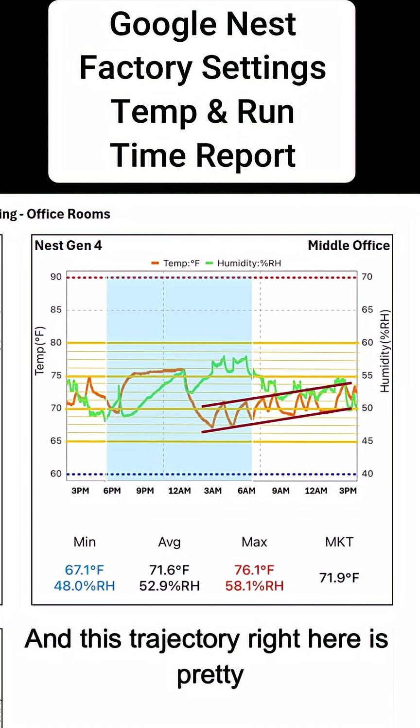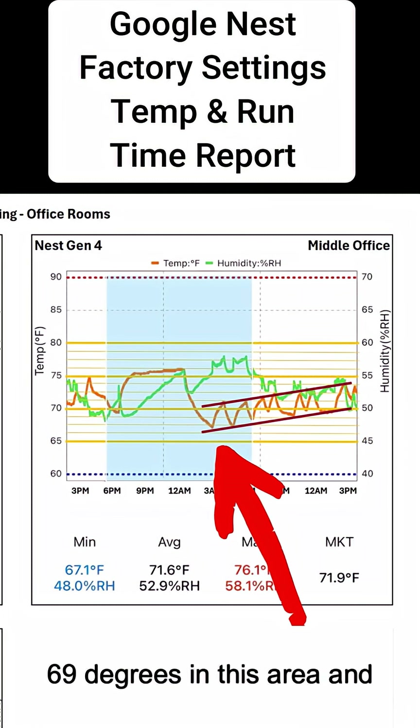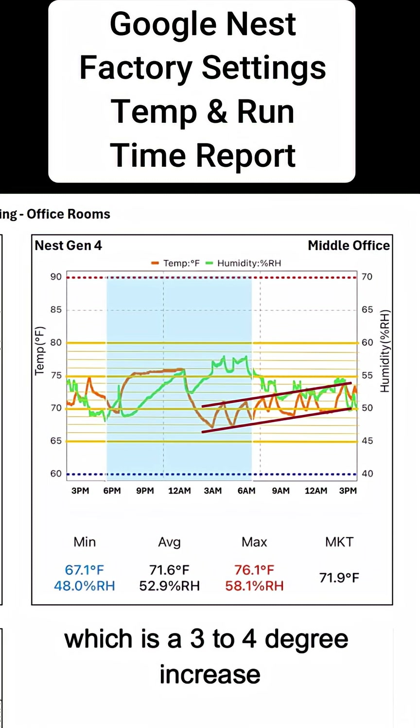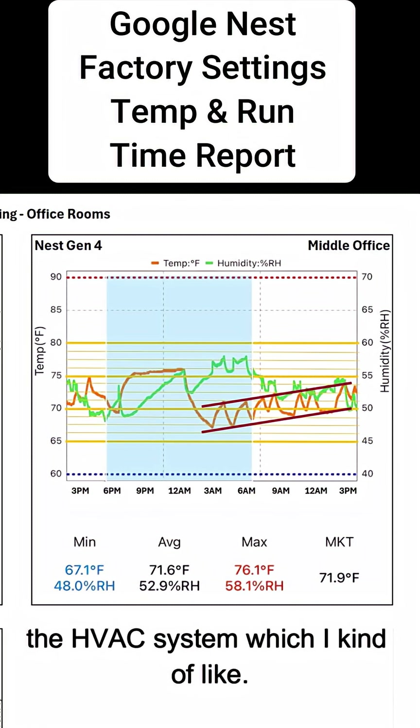This trajectory right here is pretty interesting, because you can see it was averaging around 69 degrees in this area. Close to 3 p.m., you can see that the average temperature did increase to between 72 and 73 degrees, which is a 3 to 4 degree increase throughout the day. This is going to remove some of the load on the HVAC system, which I kind of like.